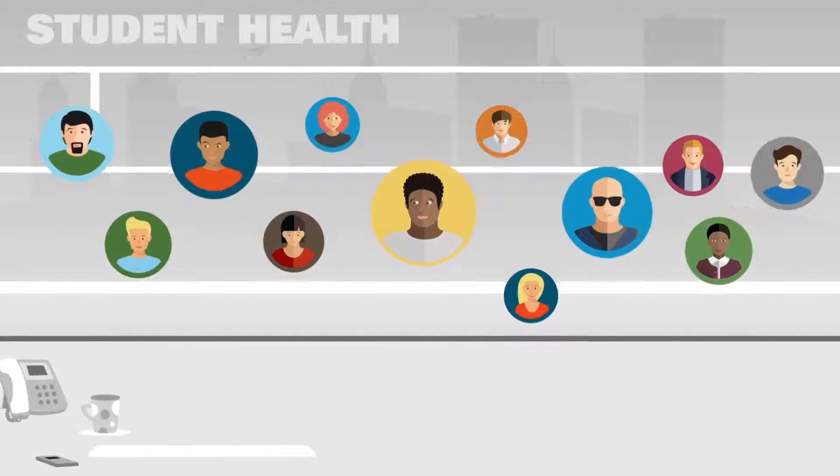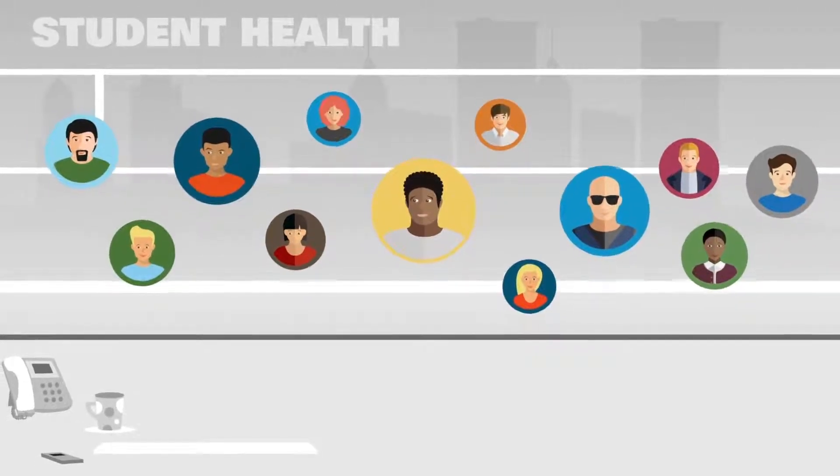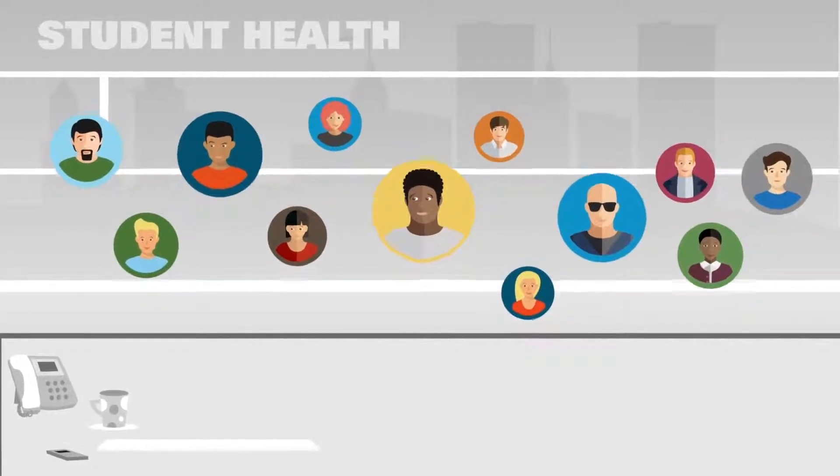Student Blue provides Ben with access to a large provider network, including coverage when he has to visit the Student Health Center.